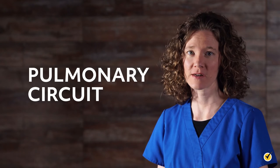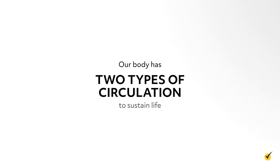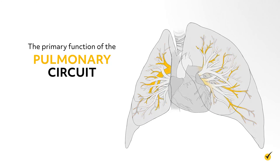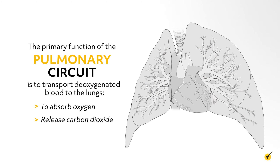Hi, and welcome to this video on the pulmonary circuit. Our body has two types of circulation to sustain life—pulmonary circulation and the systemic circulation. We'll talk a little about both, but primarily focus on the functions of the pulmonary circulation. The primary function of the pulmonary circuit is to transport deoxygenated blood to the lungs to absorb oxygen and release carbon dioxide.